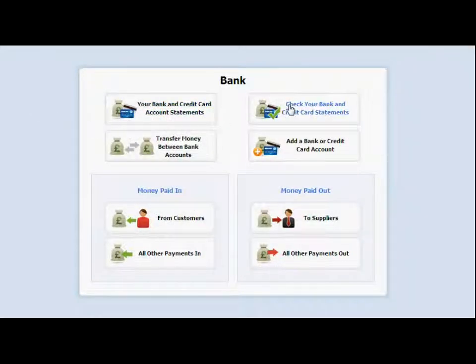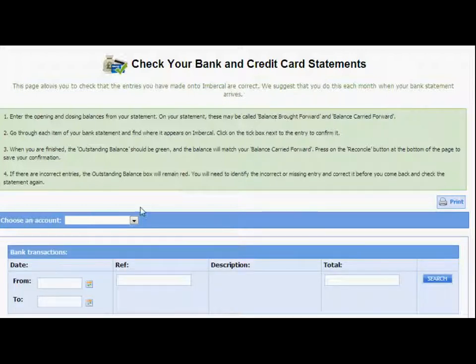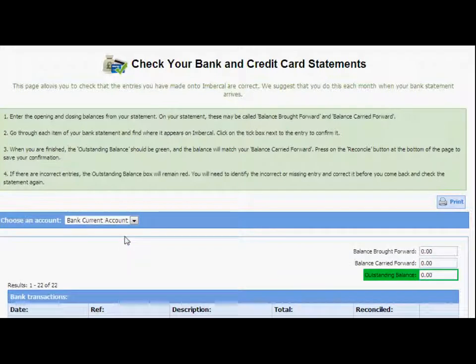Inbercal keeps track of your bank accounts, with all of your account statements readily available. You can check your bank statements back to the entries made on Inbercal to ensure nothing has been missed.